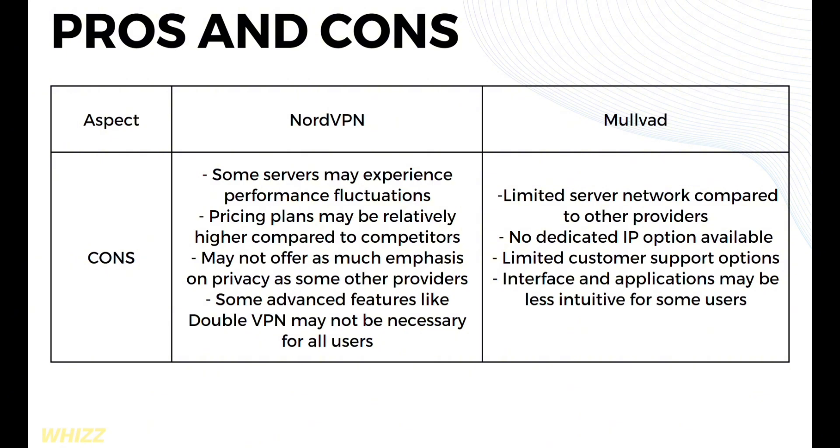For NordVPN's cons: some servers may experience performance fluctuations, pricing plans may be relatively higher compared to competitors, it may not emphasize privacy as much as some other providers, and some advanced features like double VPN may not be necessary for all users. Mullvad's cons include a limited server network compared to other providers, no dedicated IP option, limited customer support options, and an interface that may be less intuitive for some users.